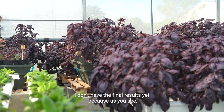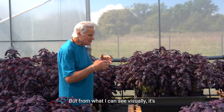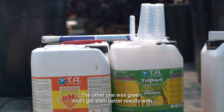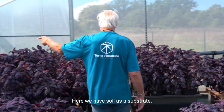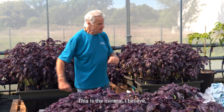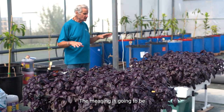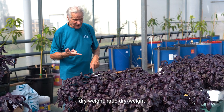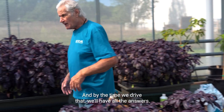I don't have the final results yet because we have to do a last cut to really make a measurement. But from what I can see visually, it's the second time I've grown this variety of basil — the other one was green — and I got even better results with organic than with mineral. We have soil as a substrate, cocoa perlite as a substrate, and pure water. What matters is how much weight we get: fresh weight, root weight, dry weight, dry weight ratio. By the time we dry it we'll have all the answers. Before I put something on the market, I want to know it works.